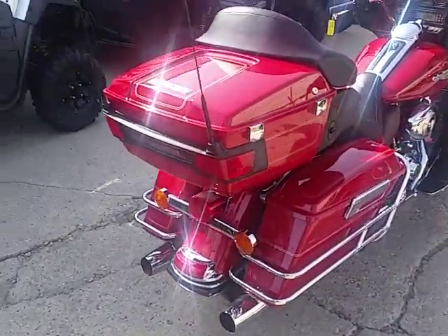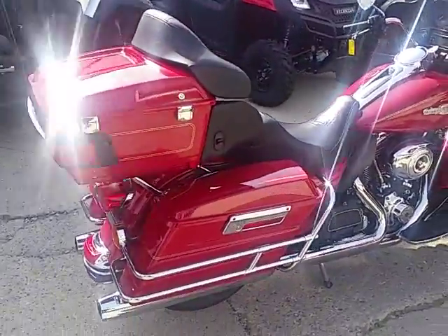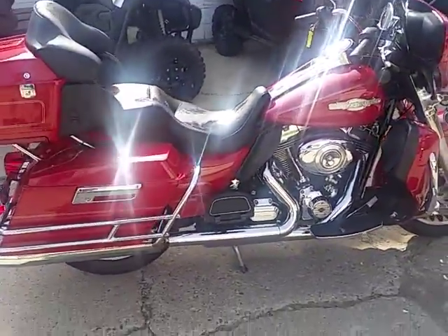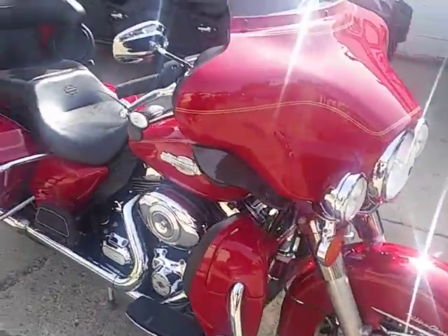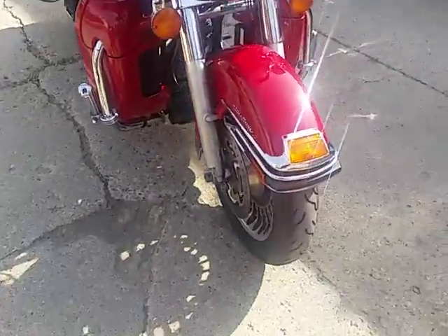It's a 2012 Harley-Davidson Electraglide Ultra Classic Firefighter Special Edition for sale. We got this thing priced to move at $13,900. Comes with a big 103 cubic inch motor — this thing runs strong.